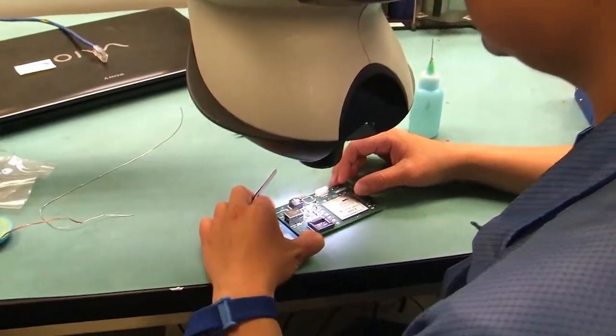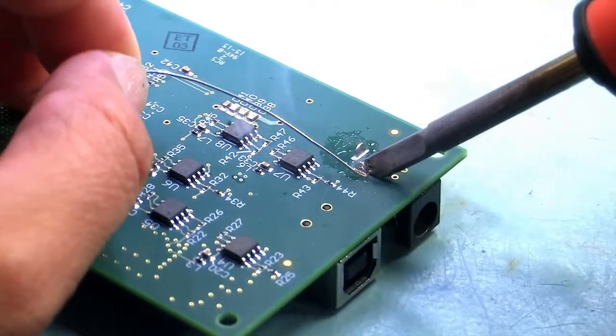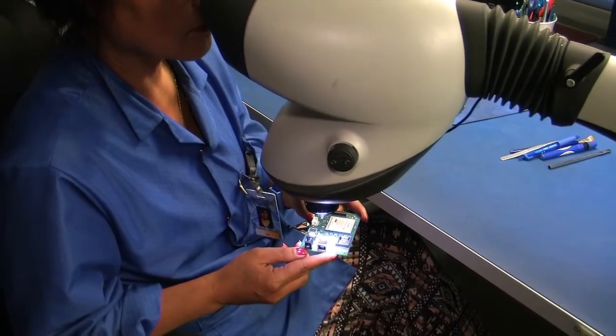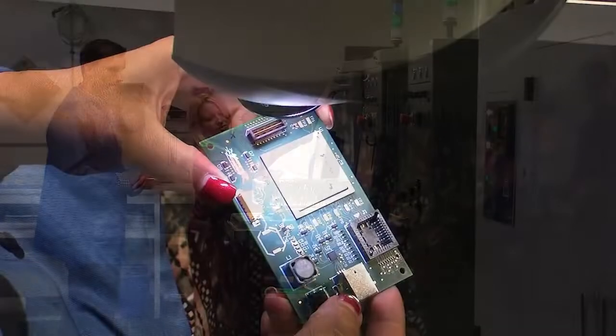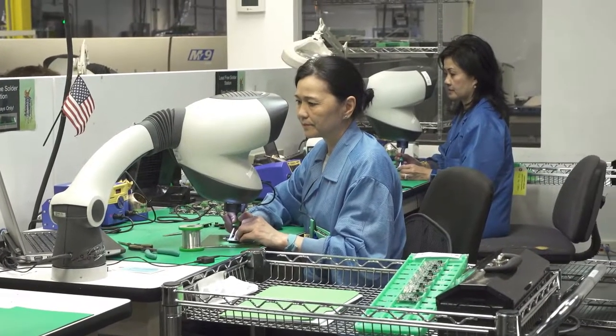During final assembly, we check each board to ensure parts were machine-placed correctly and SMT solder joints are accurate. Through-hole parts are also placed at this stage. While jobs are inspected many times throughout the assembly process, after the boards are washed and dried, they are again carefully reviewed and tested to ensure the highest quality.